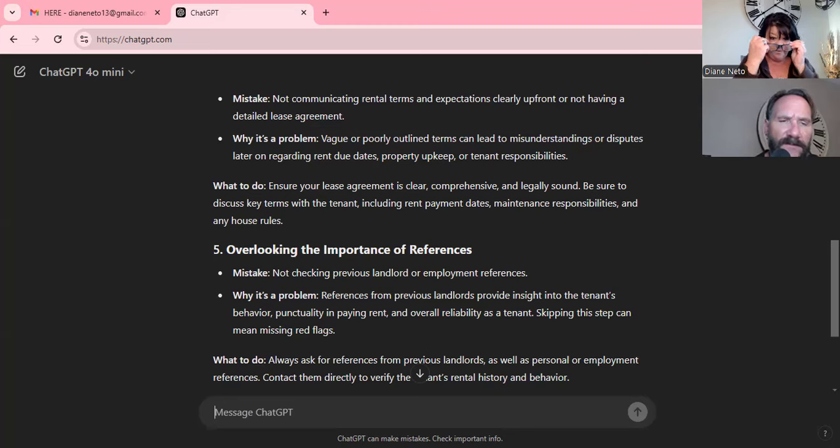Number five: overlooking the importance of references. In the Newmarket case, if the new investors had actually called the prior landlord they would have known what was going on — but it was a fraudulent reference. The real estate agent kept pointing to the great credit score and stopped the screening process there. The reason the credit was so great was that those tenants weren't paying other bills — just not their rent. These people are professionals; they know the game.